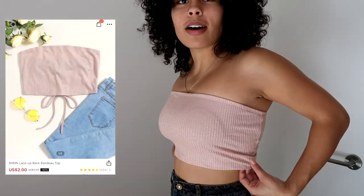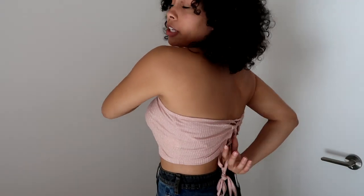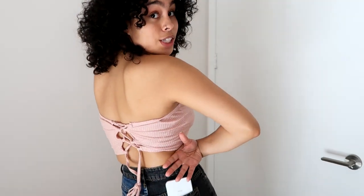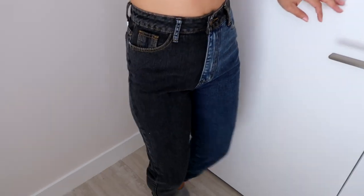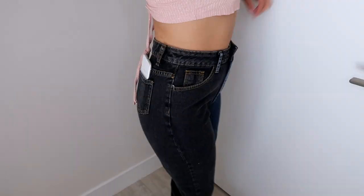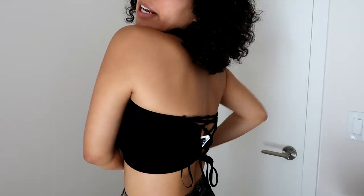Next I bought this bandeau. I thought it was going to be more of a tube top situation, but it is pretty small. It's pretty cute — it has a crisscross situation in the back. These pants are super comfortable, half blue, half black — probably the one pair that fit me the best out of all the ones I bought. Next is another bandeau, the same exact one but black with no shimmer. Same crisscross back. I got both in a large and paid four dollars for the black one.